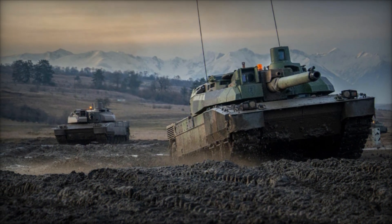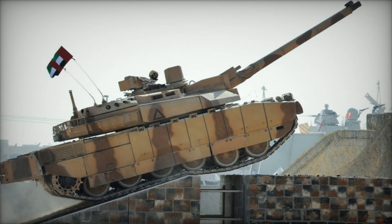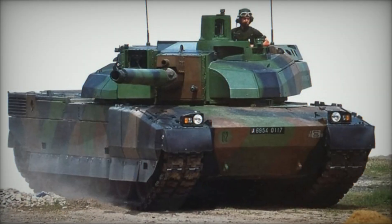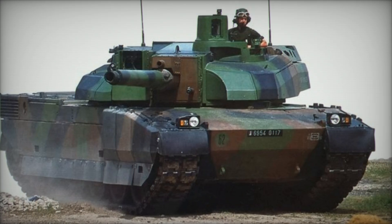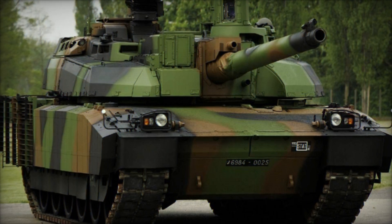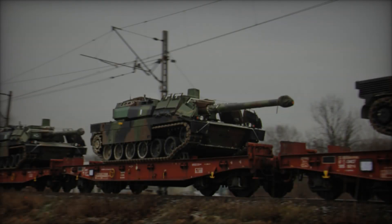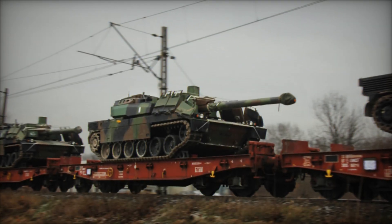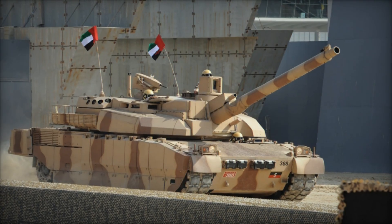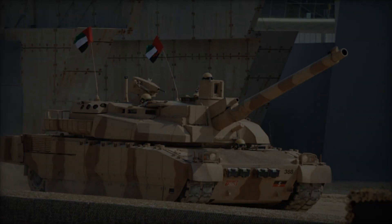The primary armament of the Leclerc is the 120mm GIAT CN120-26/52 series smoothbore main gun. The crew has access to five types of 120mm projectiles, including AP and HE rounds. Key among these are the APFSDS (armor-piercing, fin-stabilized, discarding sabot) and HEAT (high-explosive, anti-tank) rounds, enabling the Leclerc to engage a spectrum of targets ranging from enemy armor to fortified positions and troop concentrations.